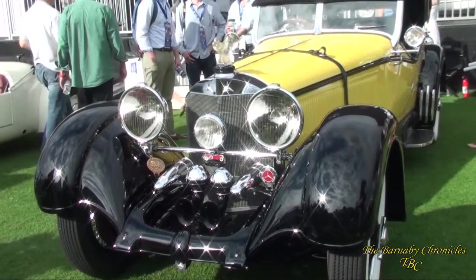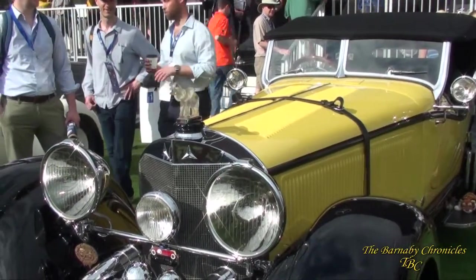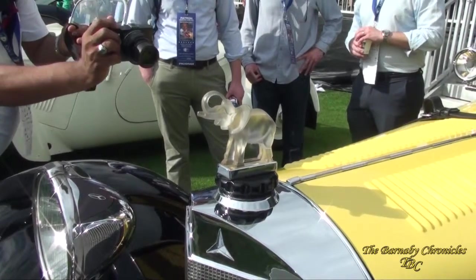It's a 1928 Mercedes-Benz S. Very interesting with all the louvers, and particularly with the elephant crystal horn.